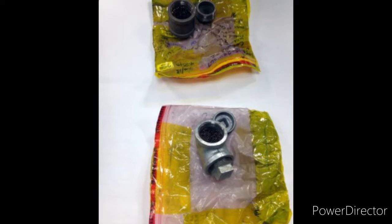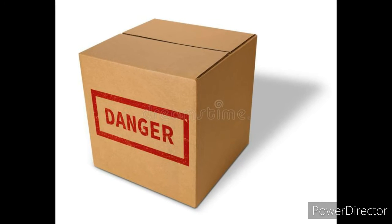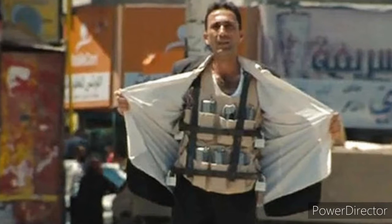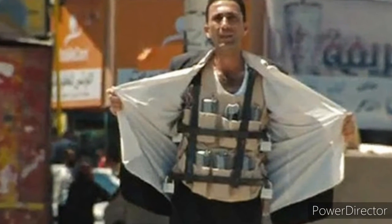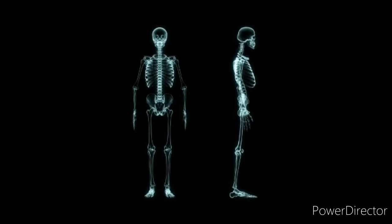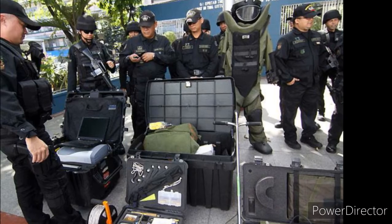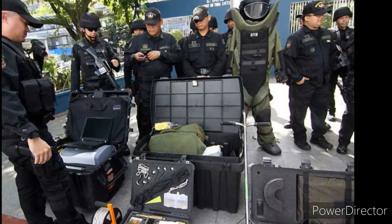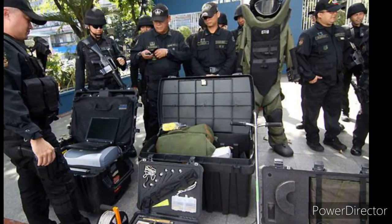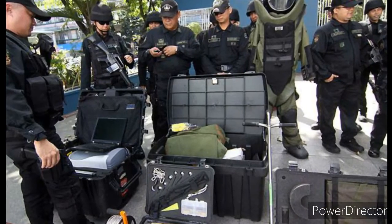All physical evidence is photographed, packaged, placed into containers, labeled, and secured. Evidence could even be lodged in the bodies of victims or a suicide bomber. The bodies can be examined via x-ray imaging and the evidence retrieved if necessary. If a community does not have its own specialized unit to handle explosives, it will have an agreement with a nearby bomb squad to handle these types of situations.